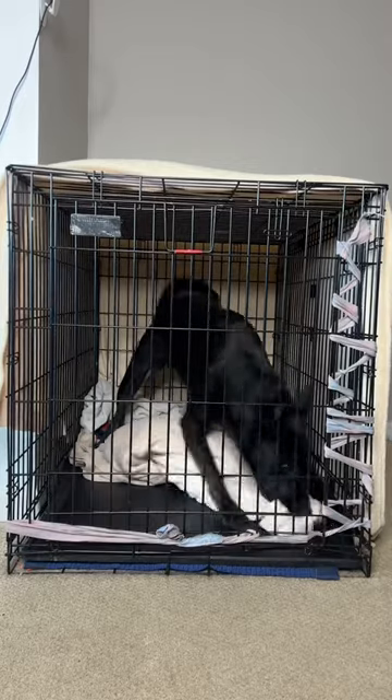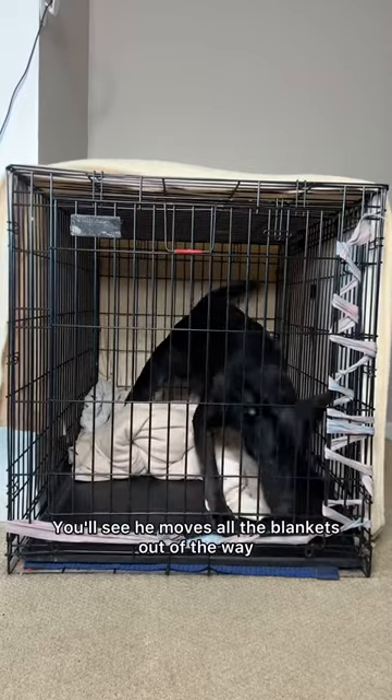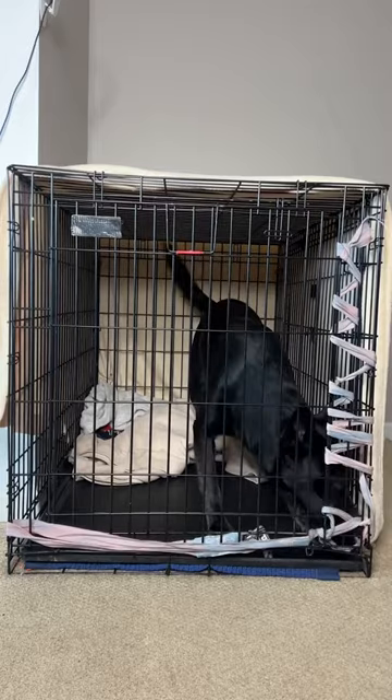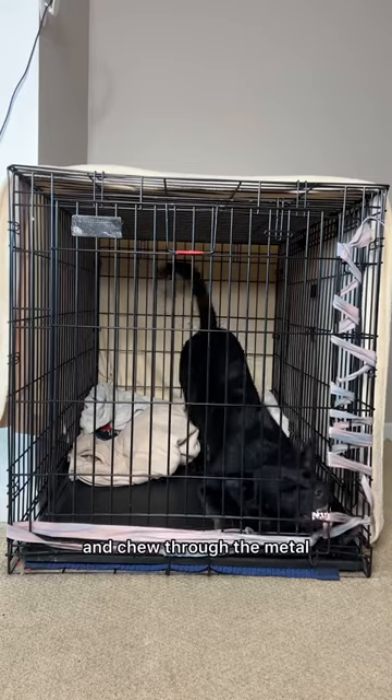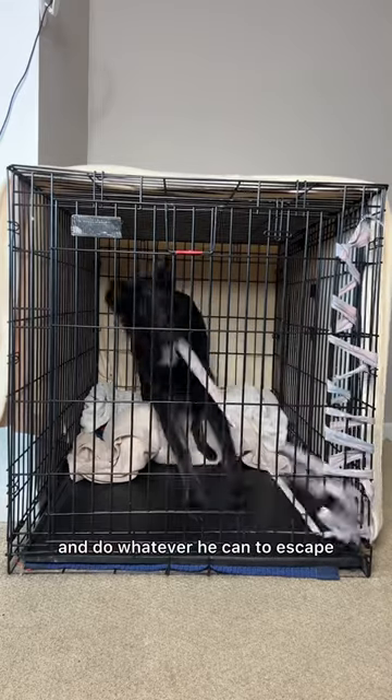So what I have to do before I leave is always just secure him in with some boxing wraps so he doesn't hurt himself, because he has escaped before. This is what happens immediately after we leave. You'll see he moves all the blankets out of the way and does his very best to escape. He's very smart, so he will untie all of these wraps and chew through the metal and do whatever he can to escape.